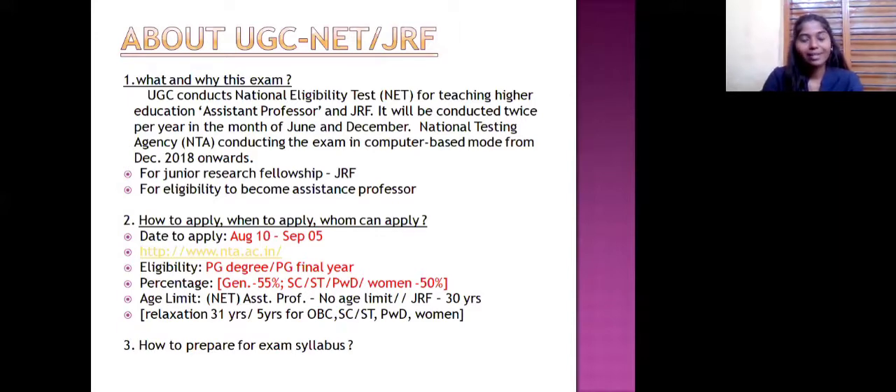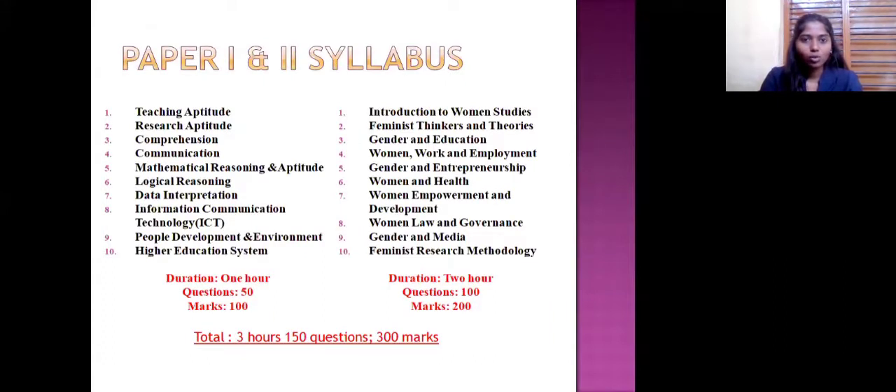We are going to see how to prepare for the exam syllabus. There are two papers. Number one is the general paper — it is common for all UGC NET/JRF exams. Paper two will be for the chosen discipline or field selected. In the common general paper we have: teaching aptitude, research aptitude, comprehension, communication, mathematical reasoning and aptitude, logical reasoning, data interpretation, information and communication technology (ICT), people development and the environment, and higher education system. These are the 10 chapters in paper one.